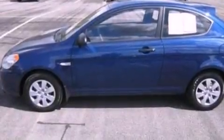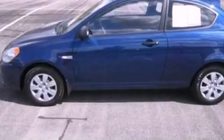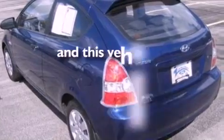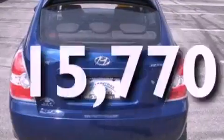Its top features include a rear spoiler, a bed cover, 12-volt power outlets, a low-tire pressure indicator, rear curtain airbags, door reinforcement beams, and this vehicle has fewer than 16,000 miles on the odometer.